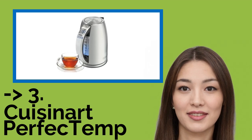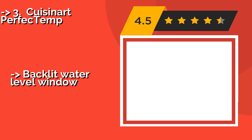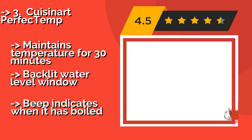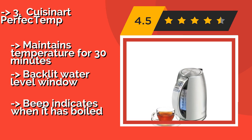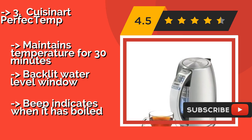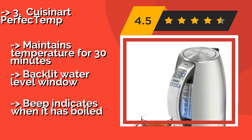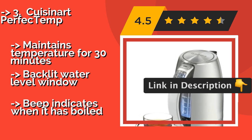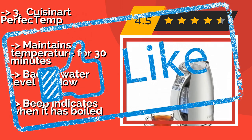The Cuisinart Perfect Temp, around $71, is an easy-to-use electric kettle equipped with 1,500 watts of power, and its concealed heating element prevents mineral buildup. The handle features one-touch controls with six temperature settings and a keep warm button. Maintains temperature for 30 minutes. Backlit water level window, but a beep indicates when it has boiled.